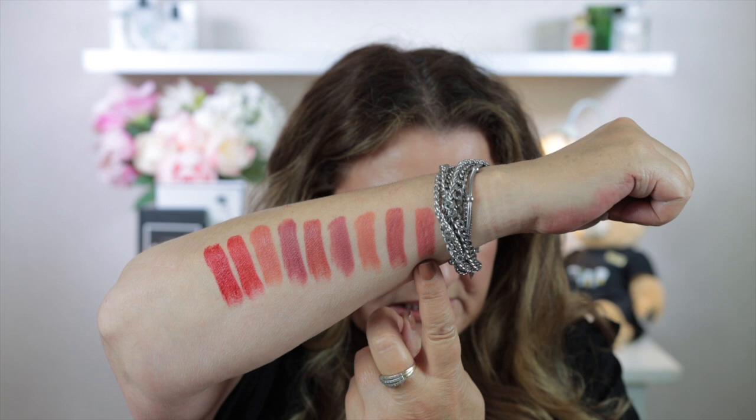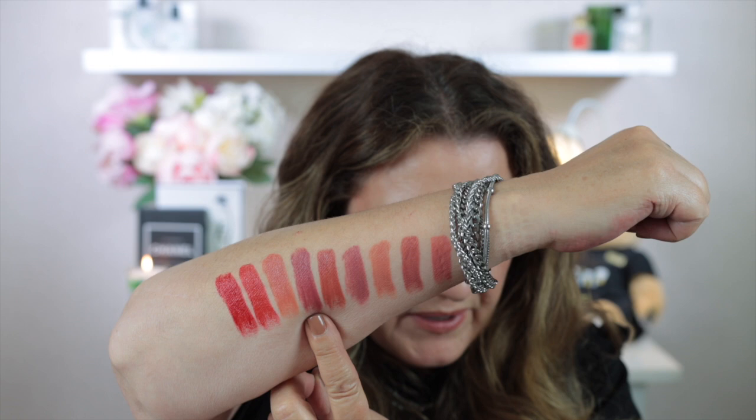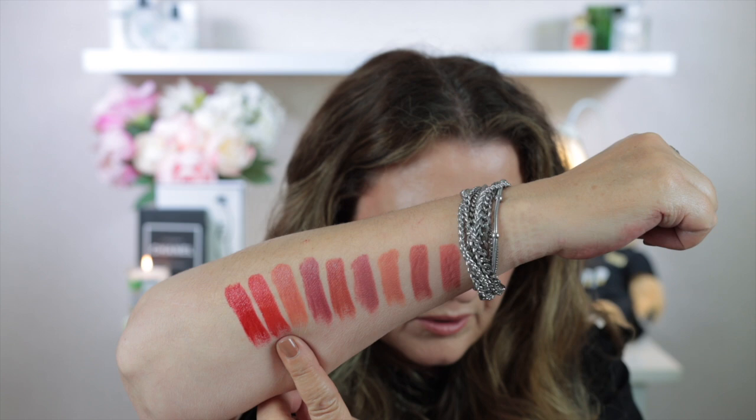And last is Parisian Red, number 800. So to recap the swatches: Almost Bare, Neutral Rose, Afternoon Tea, Soft Berry, Plaza Peach, Tango, and Parisian Red.